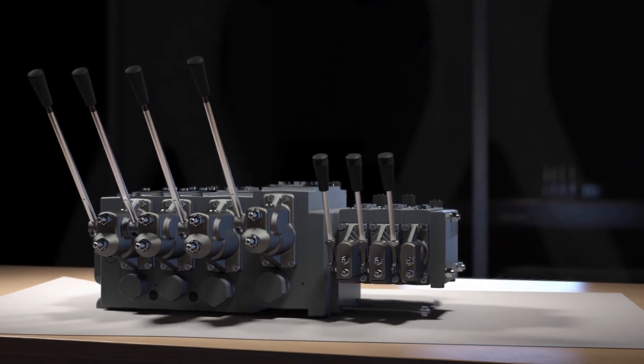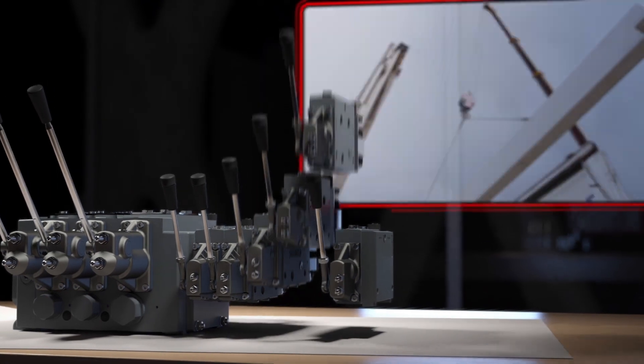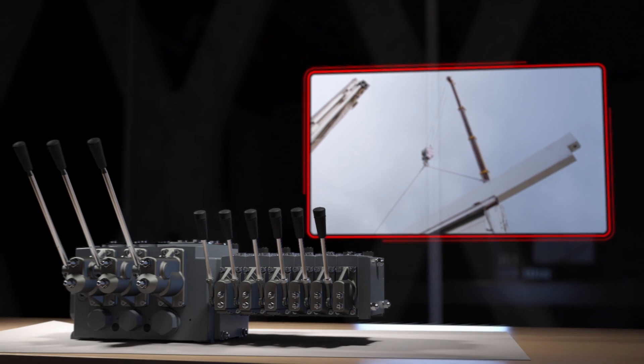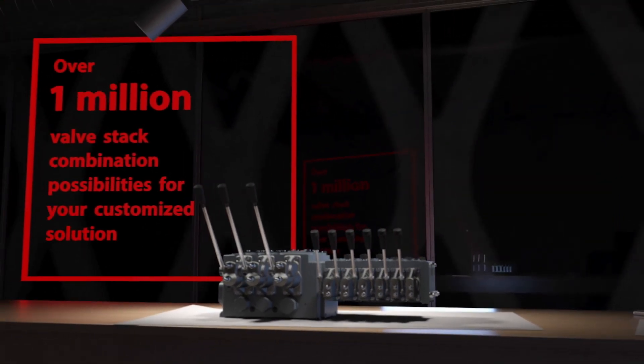In fact, the PVG family allows you to combine multiple valves of up to four different sizes into a single, fully integrated solution with the widest flow range on the market, to achieve the results and efficiencies your applications demand.